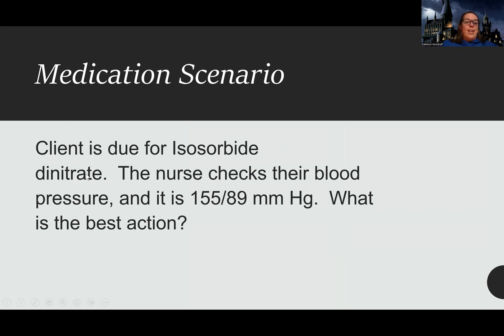Practice question: a client is due for isosorbide dinitrate. The nurse checks their blood pressure and it is 155 over 89. What is the best action? Students sometimes look for a problem here — they see high blood pressure and a blood pressure med and wonder what's wrong. But sometimes the answer is simply to give the med. This is safe. Not every question involves an unsafe scenario, so don't look for a problem where there isn't one.